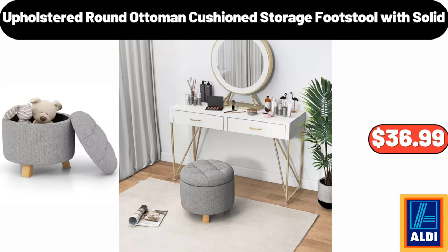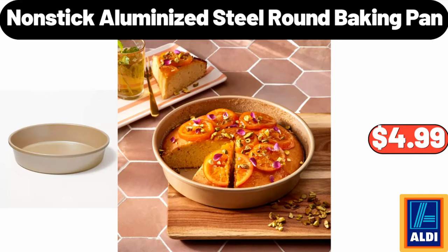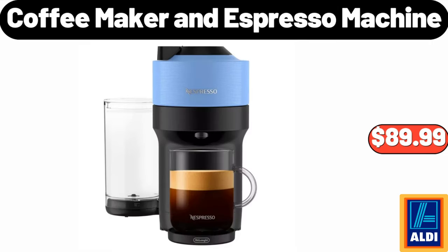Upholstered Round Ottoman Cushion Storage Footstool with Solid, $36.99. Nonstick Aluminized Steel Round Baking Pan, $4.99. Coffee Maker and Espresso Machine, $89.99.